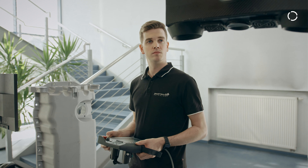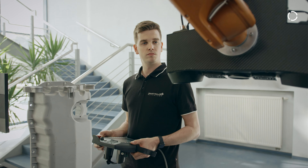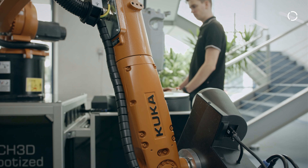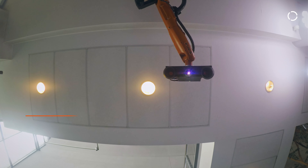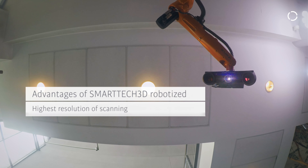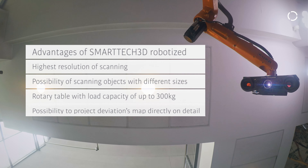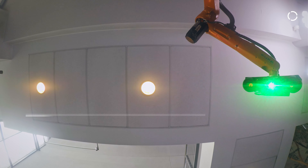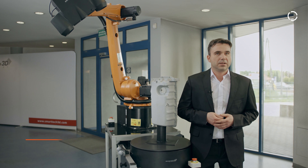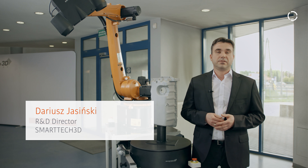I would like to present to you the Smart Tech 3D Robotized — the fully automated complex solution which combines a high quality 3D scanner with the precision of the KUKA robotic arm. It is an easy to use integrated 3D scanning system for non-contact digitization and quality control of small and medium sized objects.